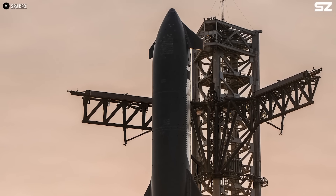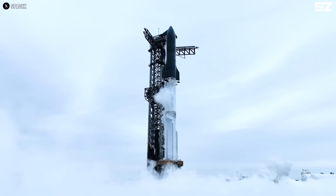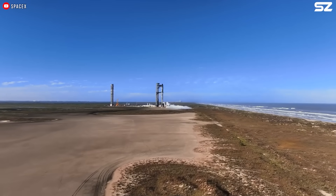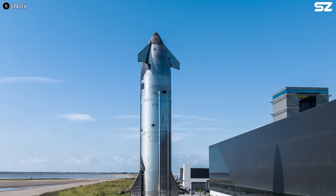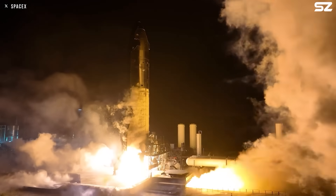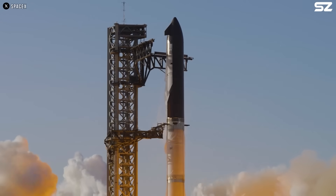One of the most distinctive features of Starship is its forward flaps, which give the spacecraft a truly unique appearance unlike anything built before. In this video, we'll explore what these flaps do, the key improvements SpaceX has made to them, and how those changes impact the vehicle's performance. Trust me, there's more brilliance behind this design than you might expect.